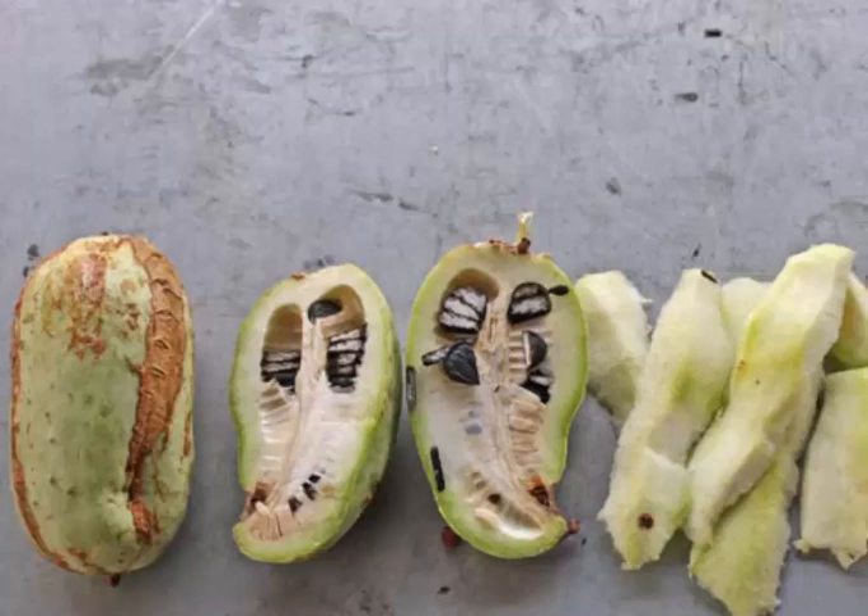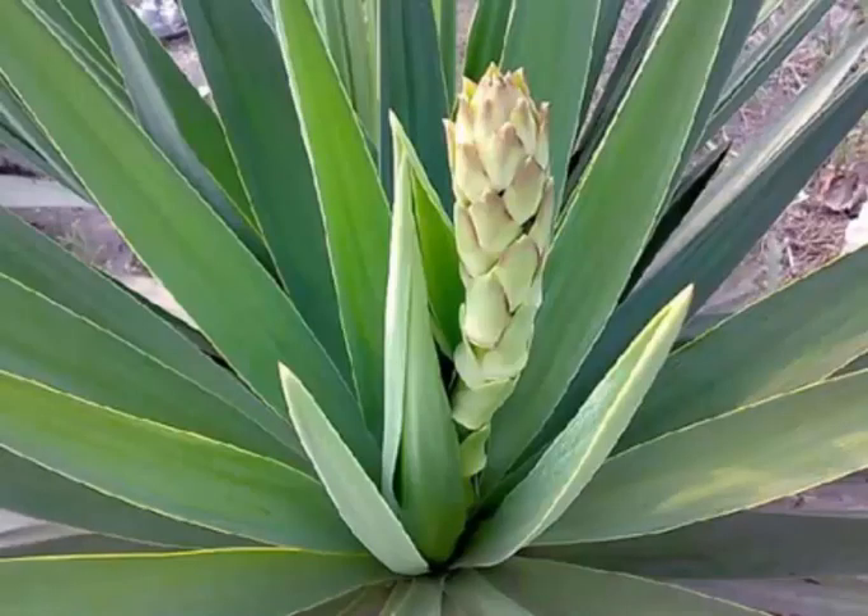Yucca consists of some photoprotective properties that make it important for protecting the skin against damage from the sun. Resveratrol found in yucca is proven to strengthen skin and increase its resistance to degradation from free radicals and sun damage that can ultimately lead to skin cancer.